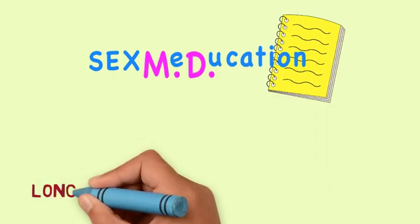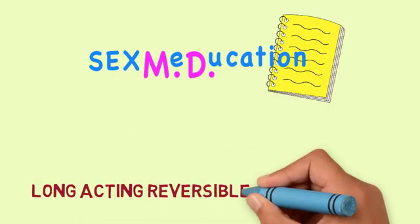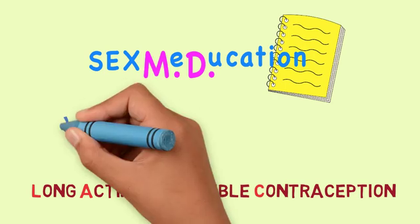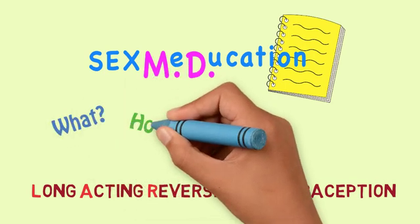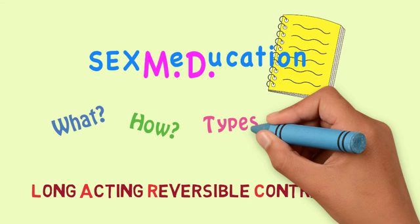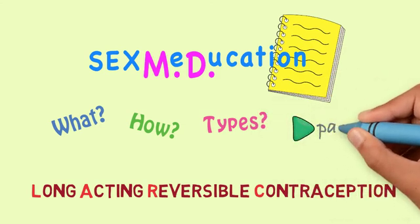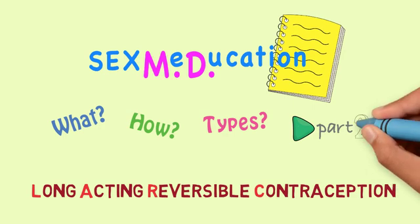Welcome to Sexmedication. Today we will talk about a form of birth control called long-acting reversible contraception, also known as LARC. We will talk about what LARC is, how it works, and the different types of it. Please see our other videos for more information about the pros and cons of using LARC.